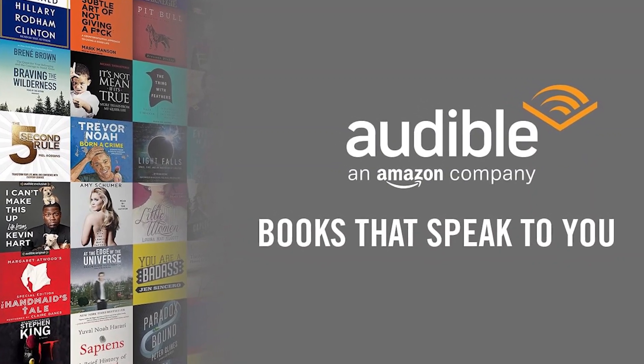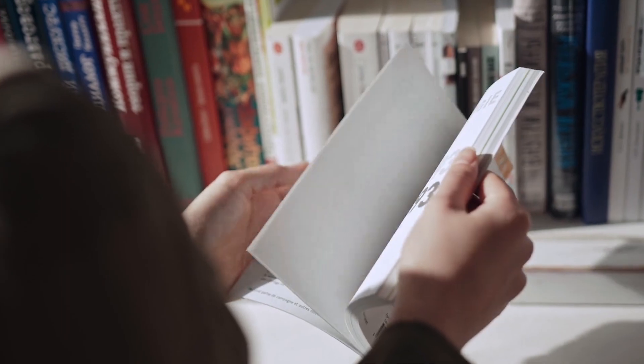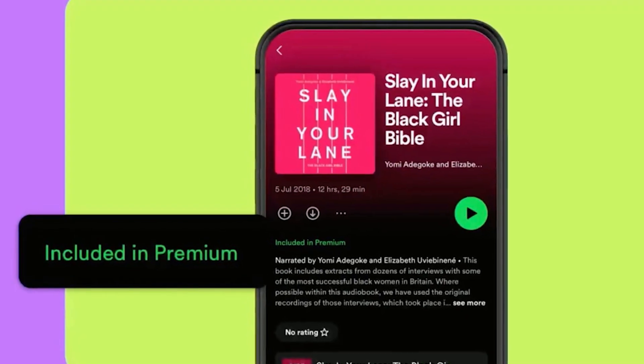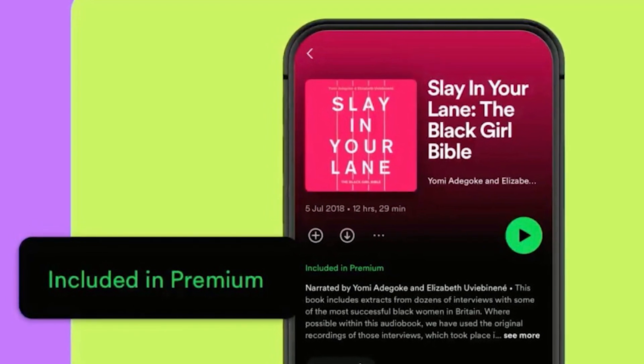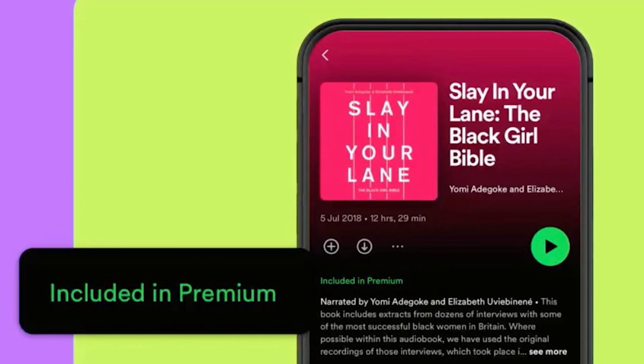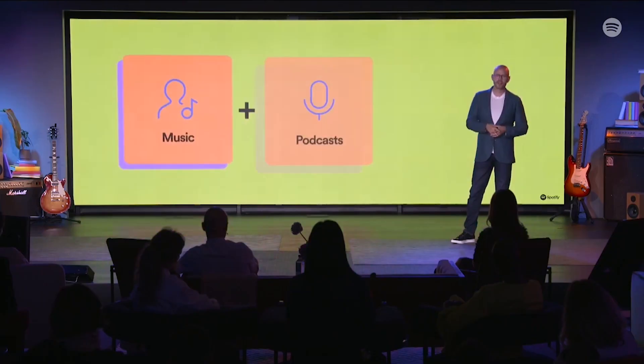Spotify says that over 70% of best-selling books will be available in this catalog. As you can see, books available in this catalog will be marked with 'Included in Premium.' You must have a premium subscription — individual, family, or similar plans. For now, only the primary account holders will receive the monthly audiobook allocation.